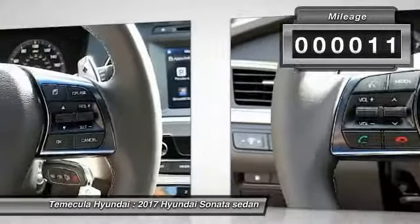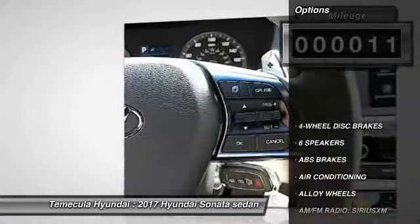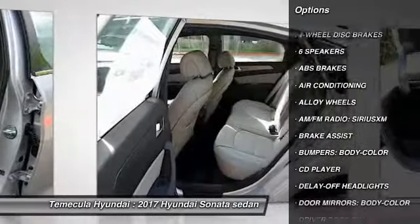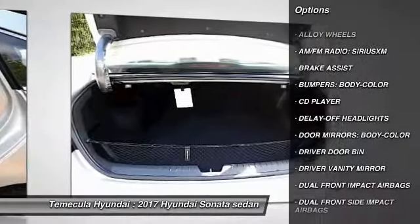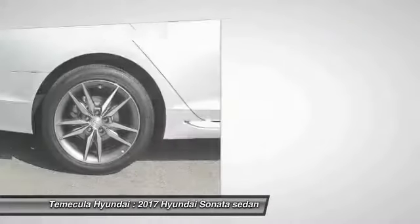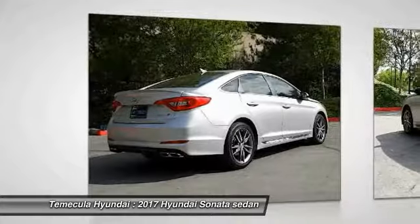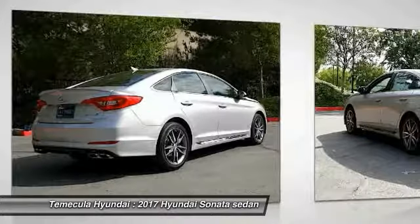This vehicle has less than 100 miles. Here are some of this vehicle's great options: traction control, air conditioning, dual airbags, leather-wrapped steering wheel, power steering, alloy wheels, four-wheel disc brakes, electronic stability control, CD player, and heated front seats.